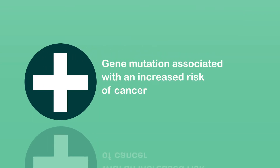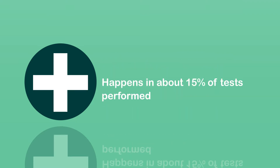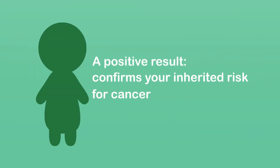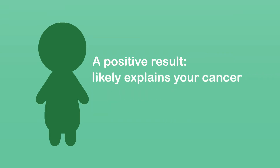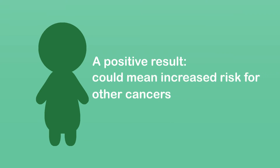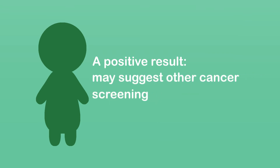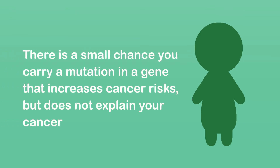A positive result means that a gene mutation associated with an increased risk for cancer was found from your testing. This happens in about 15% of hereditary cancer genetic tests done. About 3 out of 20 people tested will have a positive test result. A positive result confirms that you have an inherited risk for cancer, and your close family members might as well. It likely explains your diagnosis of cancer, and could mean you also have an increased risk for other cancers. A positive result may help in planning your cancer treatment and suggest other cancer screening for you. Because you are being offered a test for many cancer genes linked to a number of cancers, there is a small chance that you may carry a mutation in a gene that increases risks for cancer, but that does not explain the cancer you have developed.